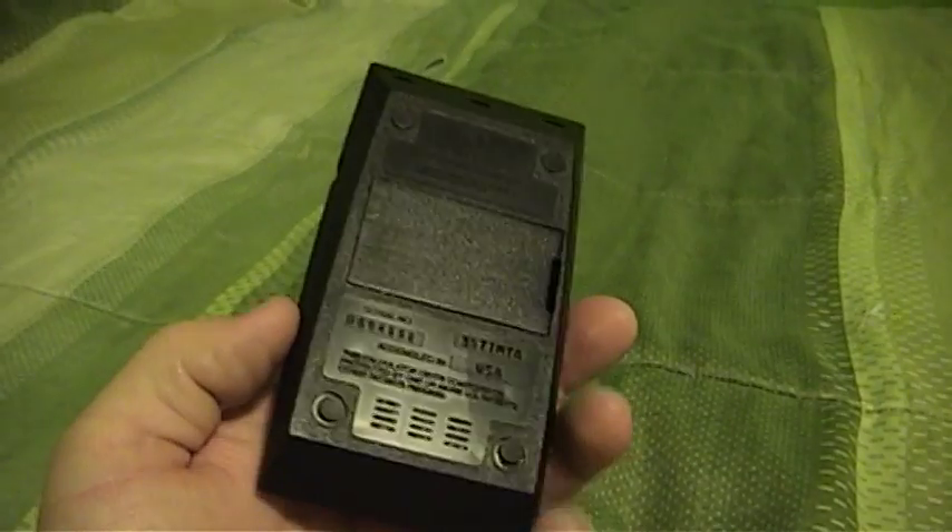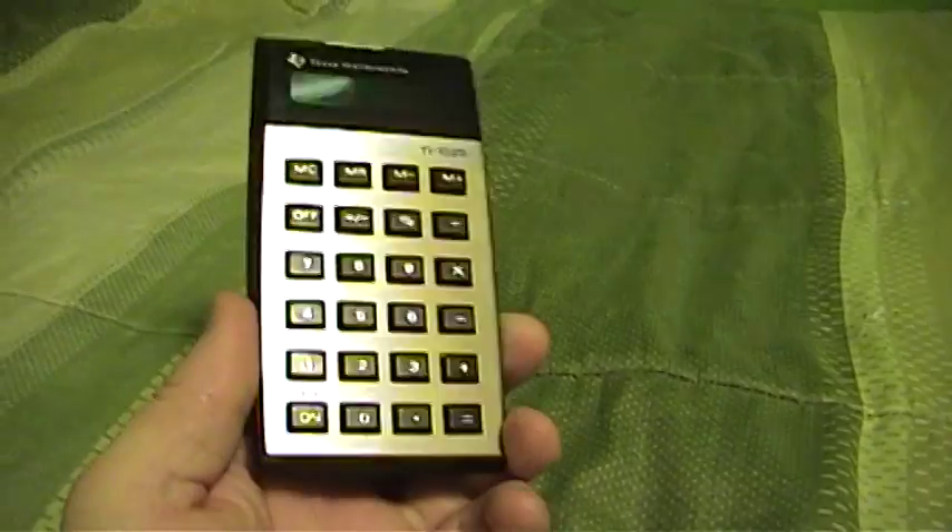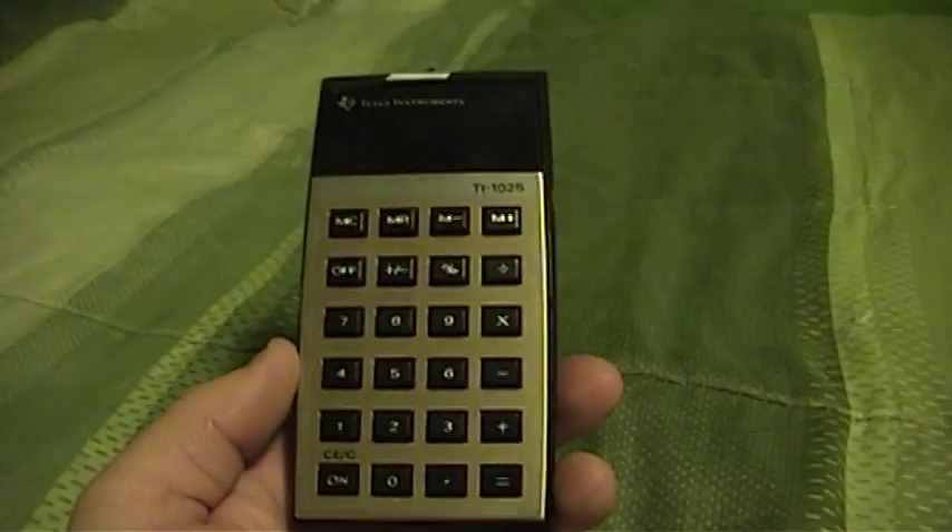So that was a pretty neat little find, and I was actually able to download the user's manual off of the web for this thing. So it's another nice member to my rather unintentional calculator collection. Thank you for watching, and feel free to leave a comment if you have one.